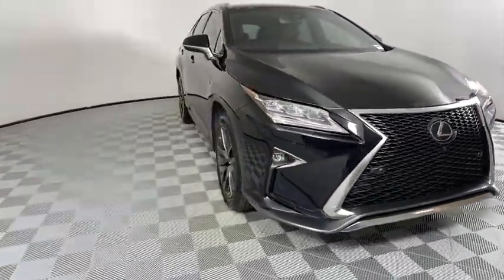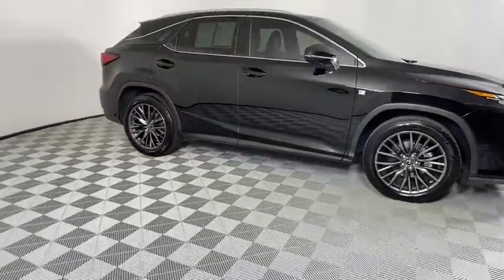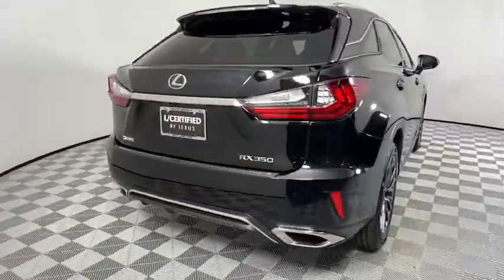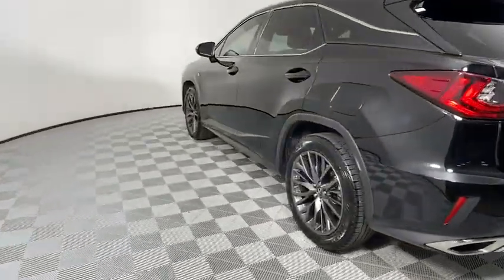Paired with a spacious cargo area and a powerful V6 engine, the RX 350 continues to offer the best combination of powerful performance and interior luxury in its class. This vehicle has less than 45,000 miles. Here are some of this vehicle's great options.